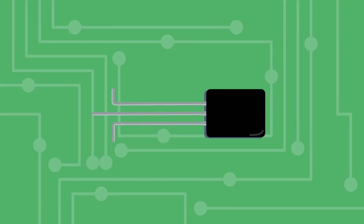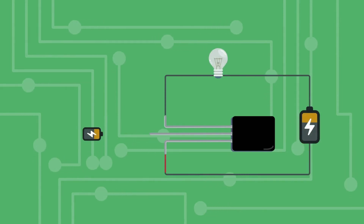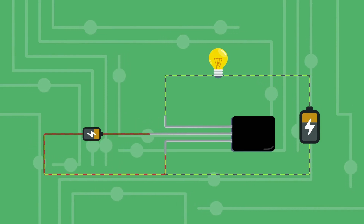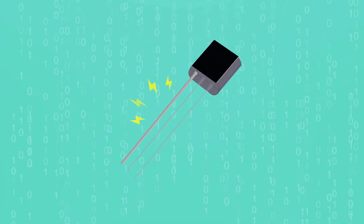The transistor has three terminals and operates like an electron tap. Initially, it obstructs the flow of electric current until a small voltage is applied at its base. This voltage allows the current to pass through, activating the circuit — making transistors perfect for the physical implementation of the ones and zeros of digital applications.